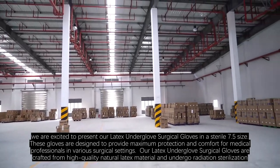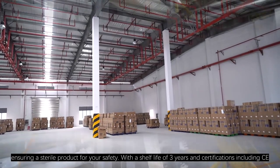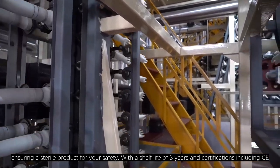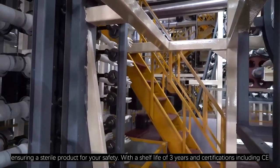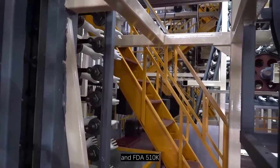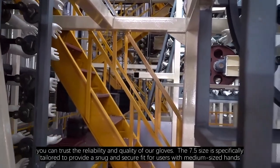Our Latex Underglove Surgical Gloves are crafted from high-quality natural latex material, ensuring a sterile product for your safety. With a shelf life of three years and specifications including SIR, ISO 13485, and FDA 510K, you can trust the reliability and quality of our gloves.